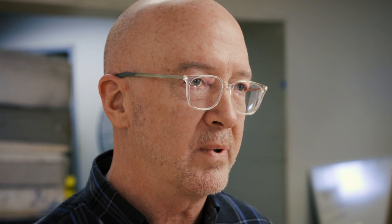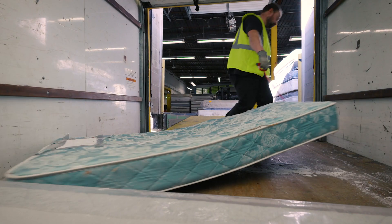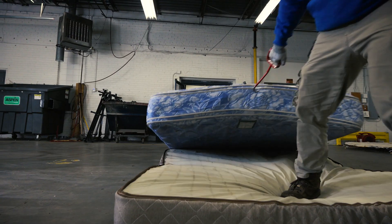Throughout the entire metro area, we have a large fleet that are on the road all day long collecting mattresses, sometimes out of ditches and sometimes scheduled with different residences. They arrive, they're sorted by item — box spring versus mattress. They're then separated by size. Then we begin the recycling process.